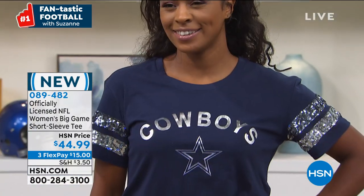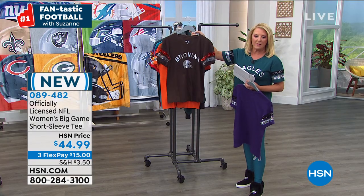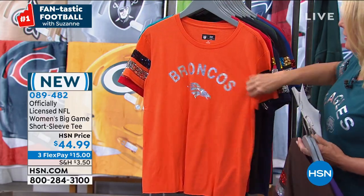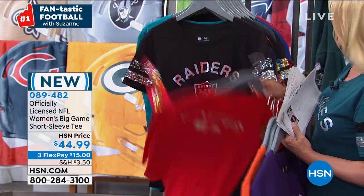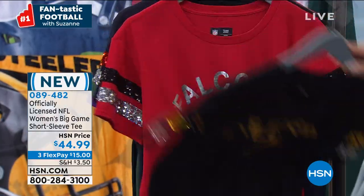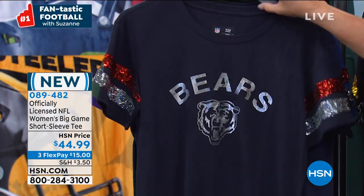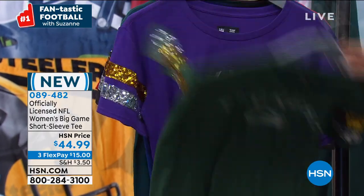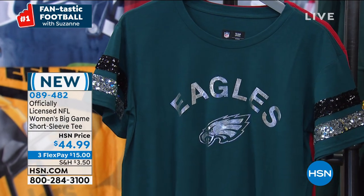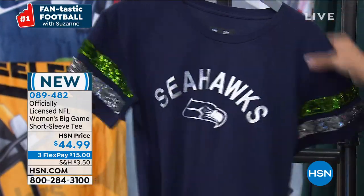Starting right here we have the Ravens, the Browns, the Broncos, the Chiefs — Kansas City — the Raiders, the Dolphins, the Patriots, the Steelers, the Falcons, the Panthers, the Bears, the Cowboys, the Packers, the Vikings, the Saints, the Giants, my Eagles, San Francisco, and the Seattle Seahawks. That's 18 teams. Size-wise we have extra small through 2X large — these are designed for women and are a little more fitted. I'm wearing the medium.